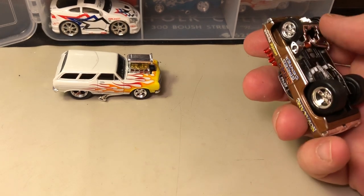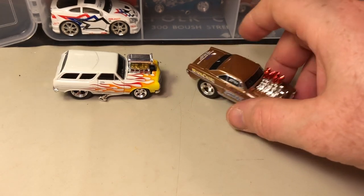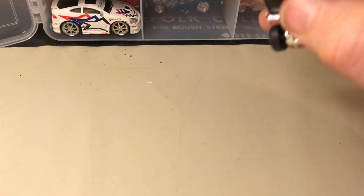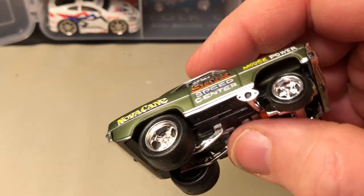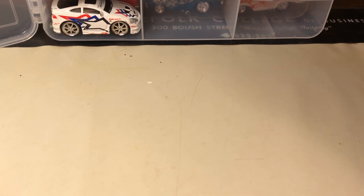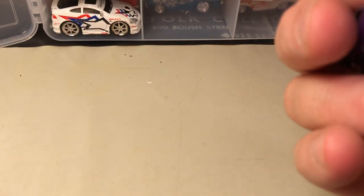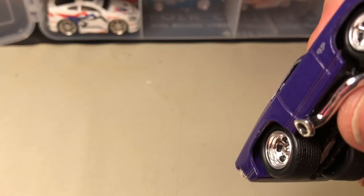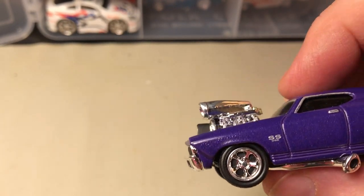I don't know who owns the Muscle Machines brand now, but I heard they were coming back — but I have yet to see them in stores. I have not seen them in Toys R Us, Walmart, or any other stores. This is another Nova — I got the Novas by error; I thought I was looking at '57 Chevys. I'm just not a Nova fan — I personally think they're kind of too small for me.